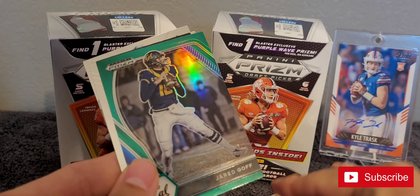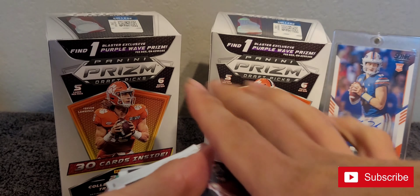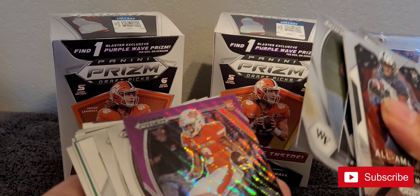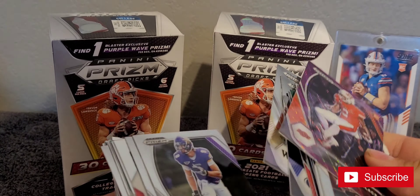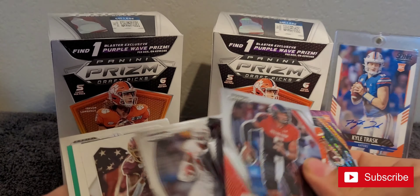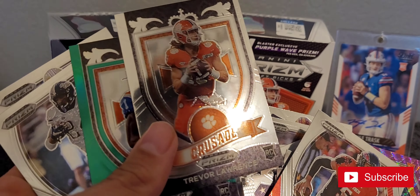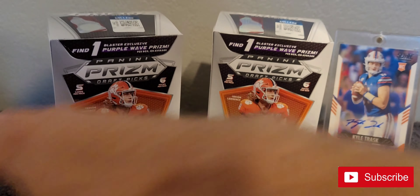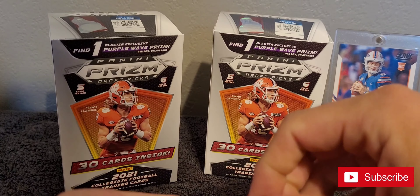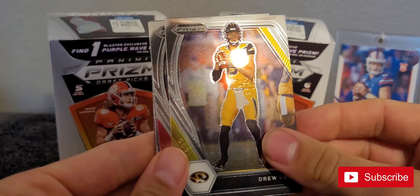Jonathan Taylor, Jordan Love, Jared Goff. Did I not get a purple wave prism in here? Maybe it's this — it's got to be that. All right, well, we got Mahomes and we got a Trevor — Trevor Warrens.